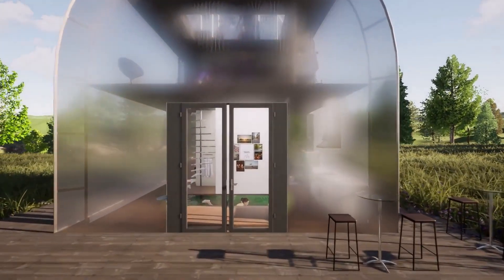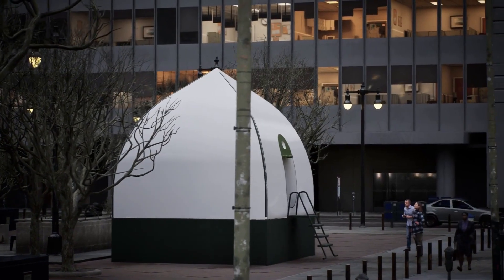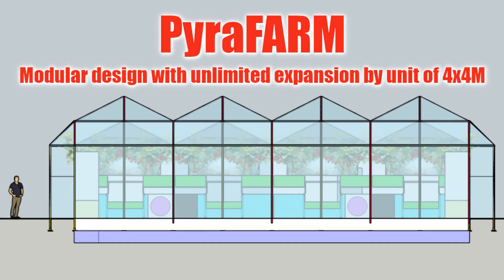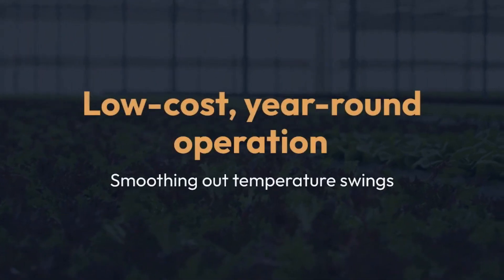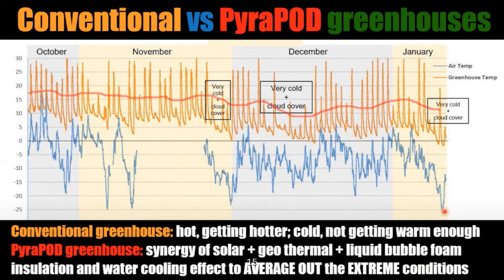It's a sustainable solution for both plant growth and human habitation. Pyropods come in various shapes and sizes, from backyard pyrotents to expansive pyrofarms. They offer a low-cost, year-round operation, smoothing out temperature swings typical in conventional greenhouses.